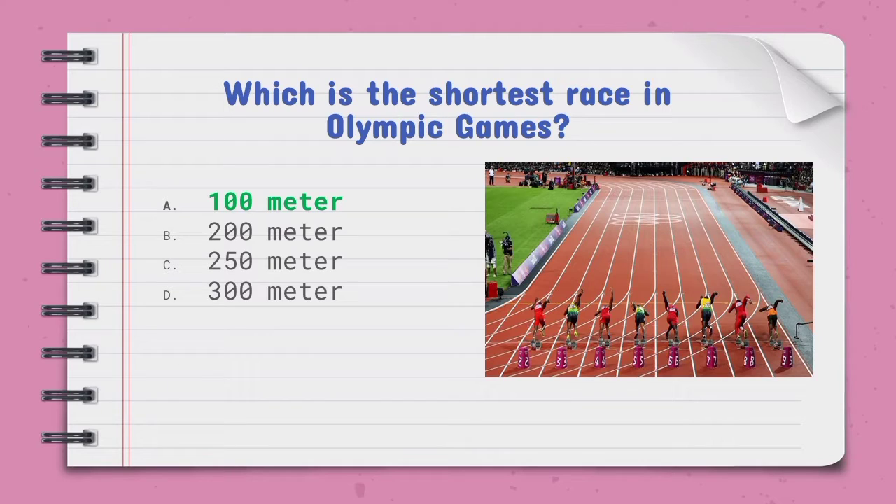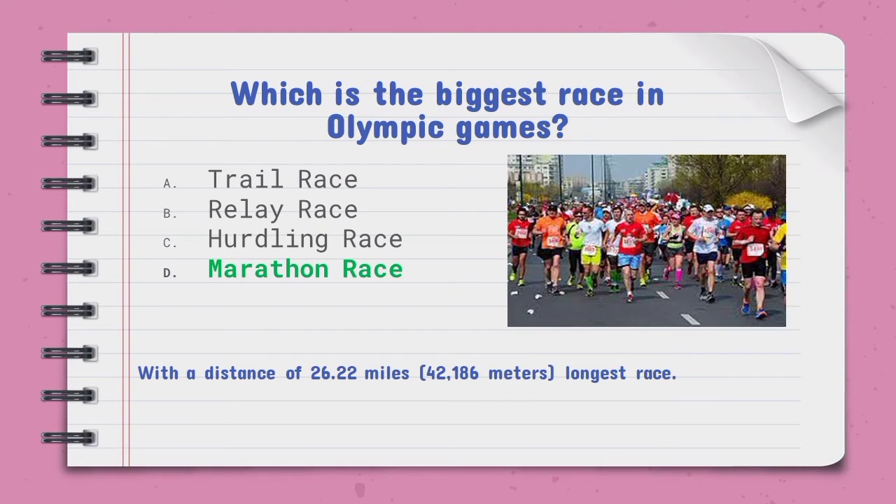Which is the longest race in the Olympic Games — the right option is the marathon race. The distance of the marathon race is 26.22 miles, which is 42,186 meters. It is the longest race in world events.